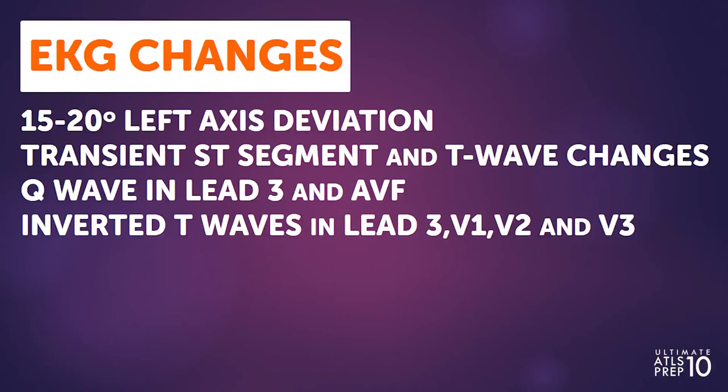Normal EKG changes in pregnancy include 15 to 20 degree left axis deviation, transient ST segment and T wave changes, Q wave in lead three and AVF, and inverted T waves in lead three, V1, V2, and sometimes V3. You may also see ectopic beats during a normal pregnancy.